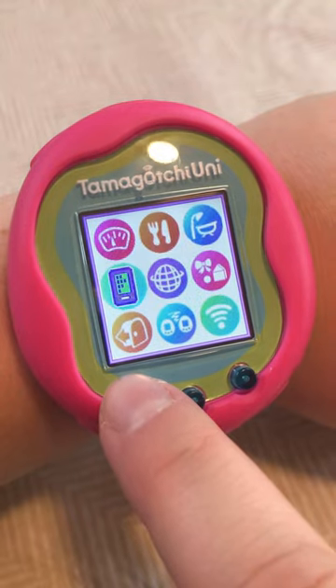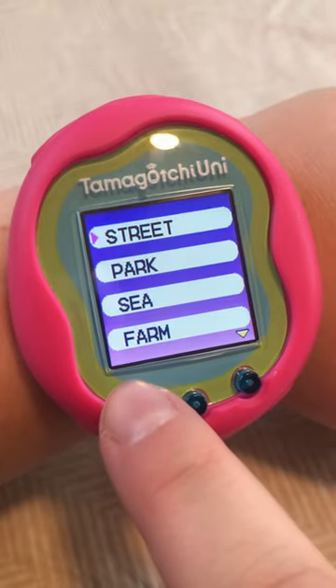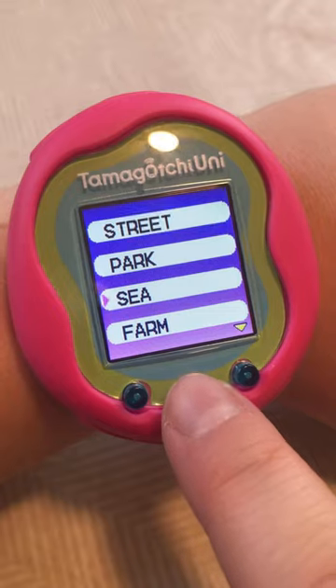Jake and I are taking Haku for an evening walk, so I thought we could try the walking function in the Tamagotchi Uni. In the menu, I'm going down to Going Out, down to Tamawalk, and then we'll do the sea.